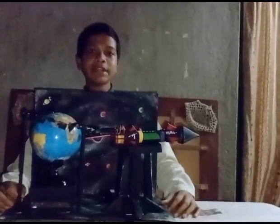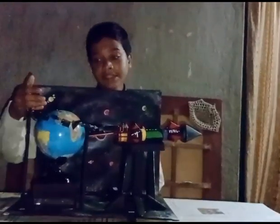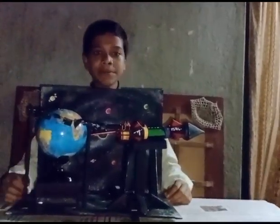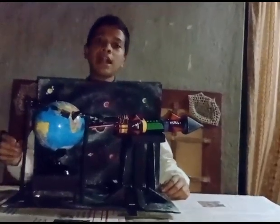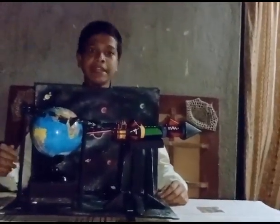Good evening everyone. I am Rishabdar Mandel of class AP, and this is our science exhibition project: Space Debris Removal. As you can see here, there is a miniature model of Earth surrounded by space debris, or space junk. These debris are harmful to mankind and our planet Earth.